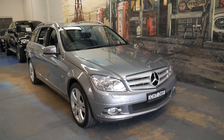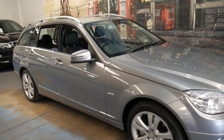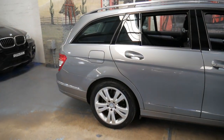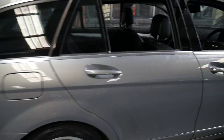Welcome to the Old Timer Centre. My name is Philip Tarrant and I'm going to be talking to you about this 2009 Mercedes C220 Avant-garde. It's a turbo diesel, grey in colour with black leather interior.